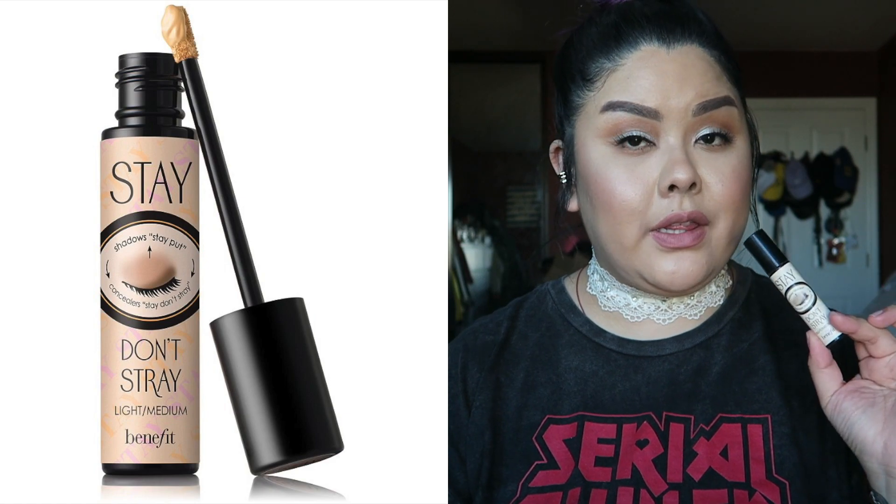This is the Benefit Stay Don't Stray eye primer in shade light-medium. I'm glad they make shades for different skin tones — this one is for light to medium skin. It comes with a felt dome tip, similar to a lip gloss applicator, and you can even use it to mute your lip color before applying lipstick. It really does help pigment stay on longer and brings out pigmentation better than concealer alone. It lasted me almost two years. Definitely recommend.